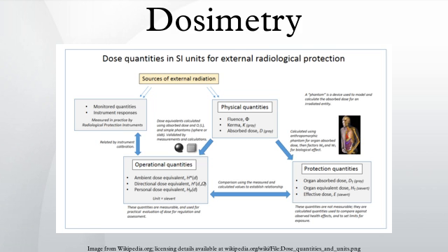Other significant areas are medical dosimetry, where the required treatment absorbed dose and any collateral absorbed dose is monitored, and in environmental dosimetry, such as radon monitoring in buildings.